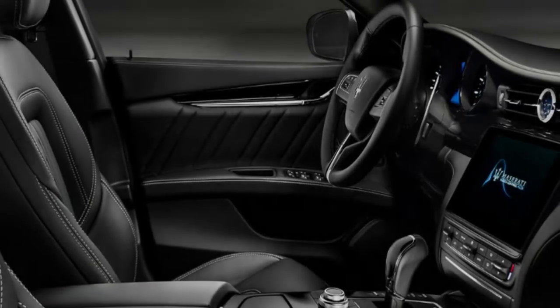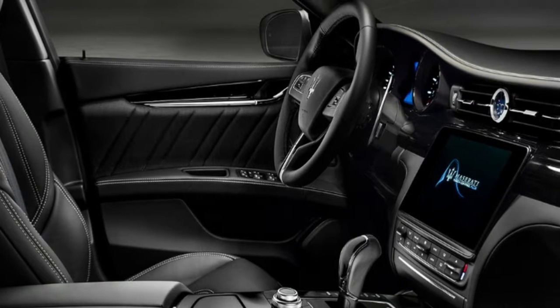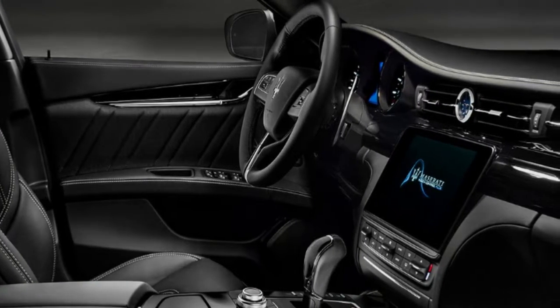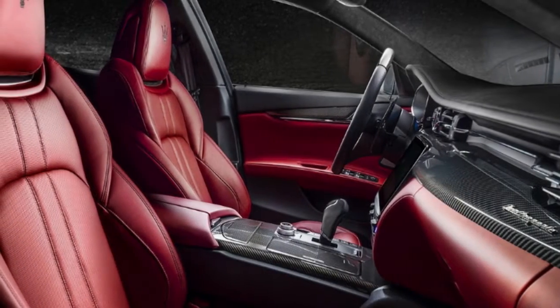Inside, there's a new 8.4-inch touchscreen entertainment system with Apple CarPlay and Android Auto compatibility, and it can also be controlled via the new rotary dial located on the center console.